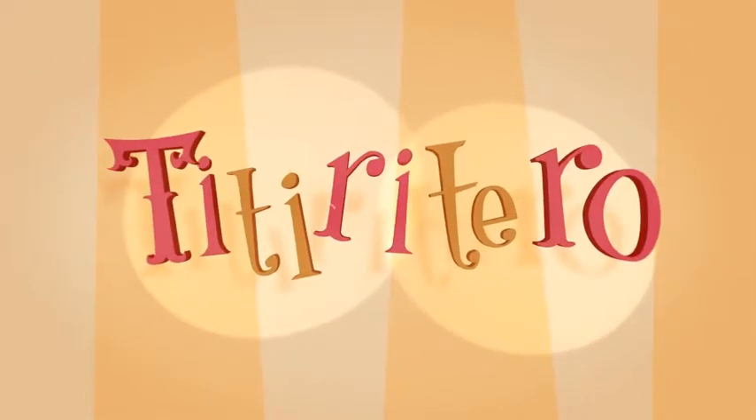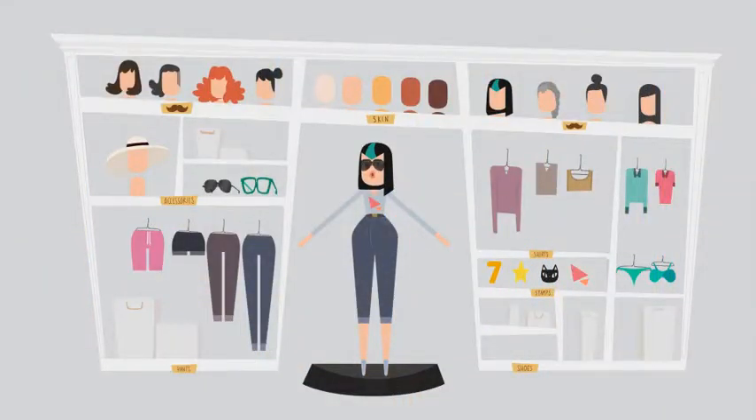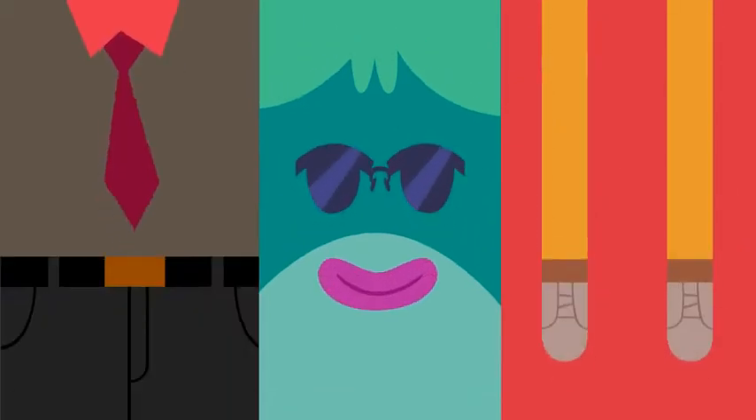Introducing Tittery Taro! The one and only After Effects library that comes with a fully customizable character!